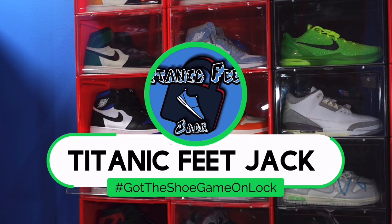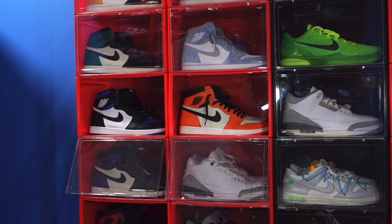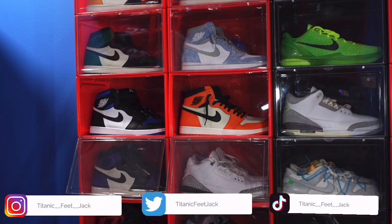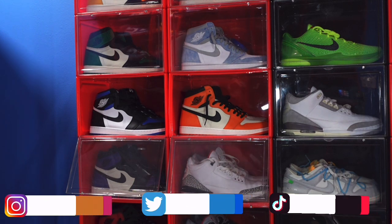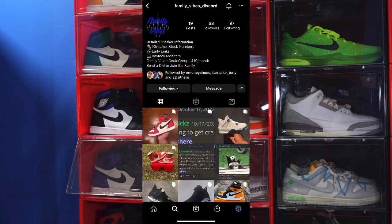What's going on, it's Titanic FeeJay and I'm back at you again with another video. Welcome back to the channel. If you want to continue to follow me along this journey as I build my sneaker collection, here's the list of my socials down below. Also if you want to interact with me, you can do that in the Friendly Vibes Discord group, here's the Instagram page right here.